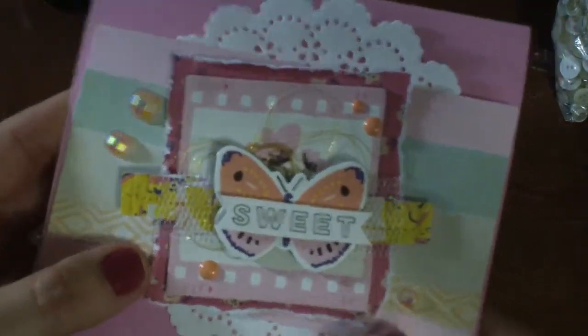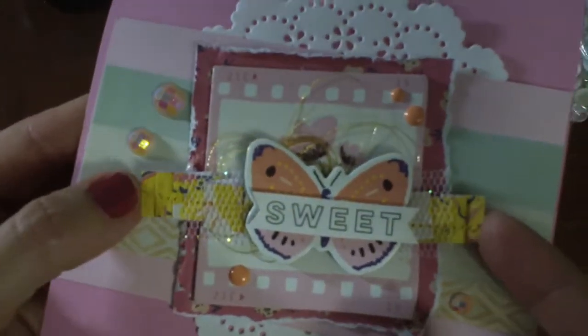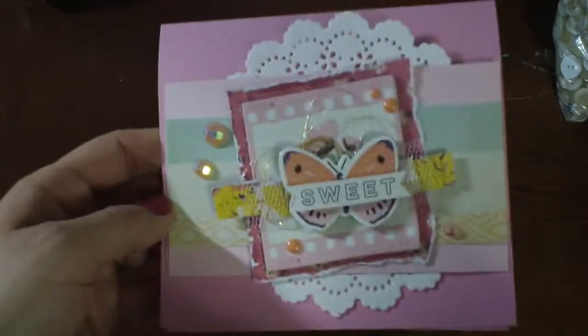Here's the first one. I made this sweet Polaroid embellishment with the butterfly and did a ruffle strip and just some layering and some enamel dots and gemstones. And that's what the back looks like. I plan to leave these all blank in the middle so they can be used for whatever.